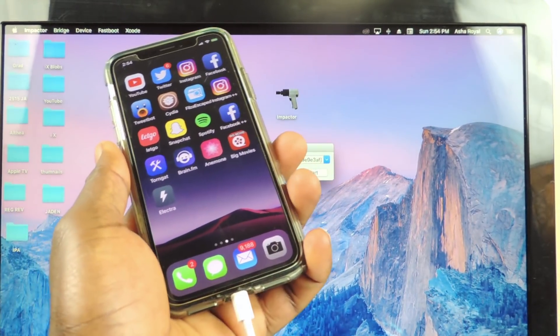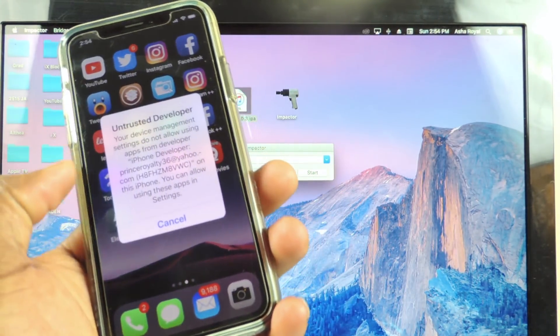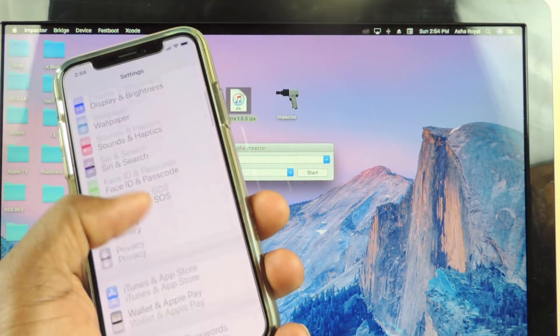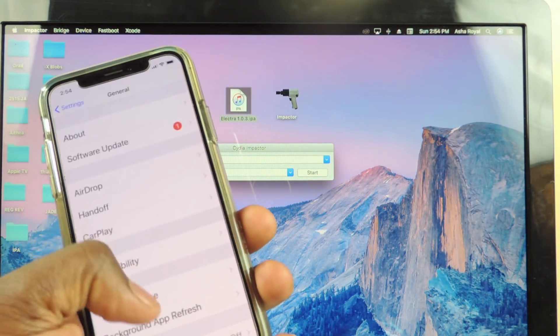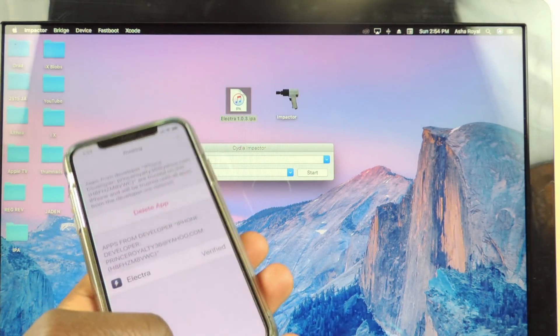It just popped up, so you can unplug your device. Go to Settings, scroll down to General, then Profile & Device Management, tap on your email, and trust it.